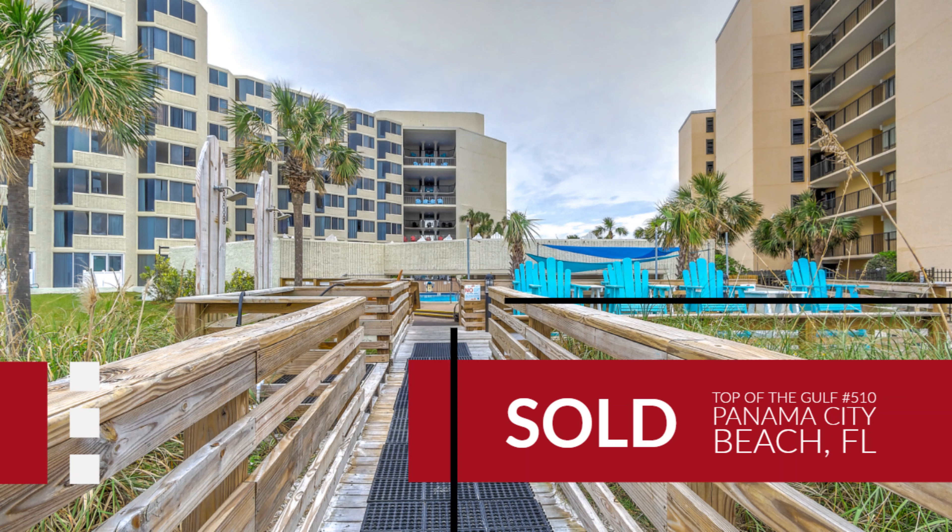Welcome back, you guys. Sean and Alice here, Bay Real Experts, Coldwell Banker Residential Real Estate in Panama City Beach, Florida.